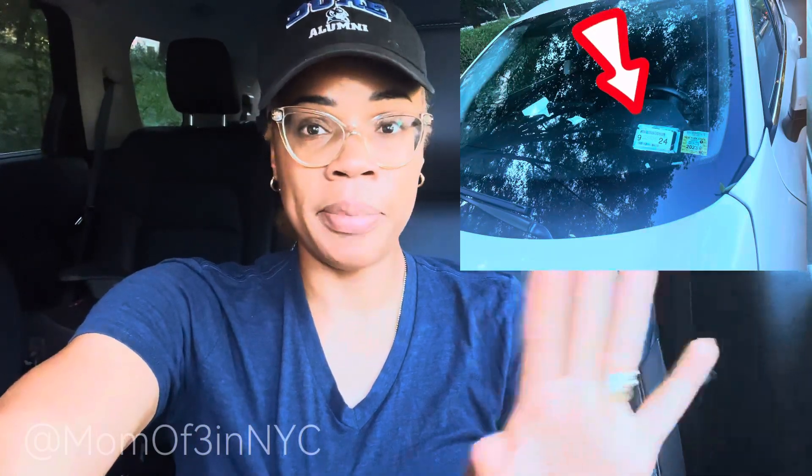Thank you to all that have watched this saga unfold, this car rental experience. We ended yesterday with the manager of the New Haven, Connecticut branch of Enterprise emailing me the copy of the New York State registration. I received the email and I printed out the copy of the updated registration, and I taped it to the windshield in place of the expired New York State registration.